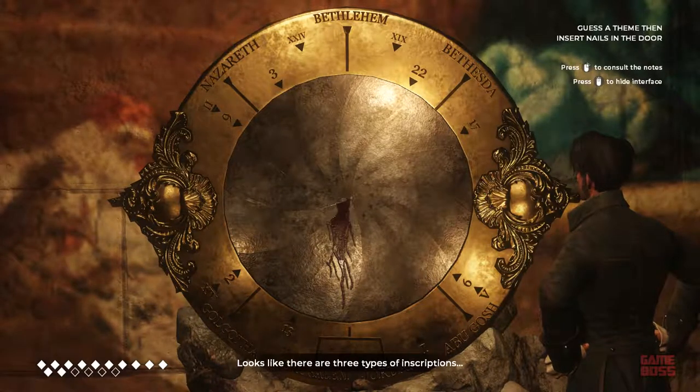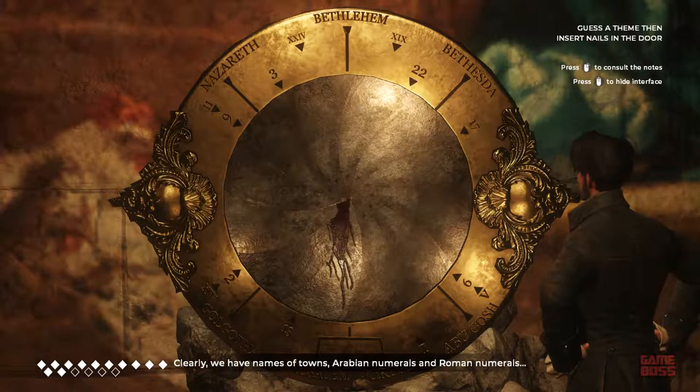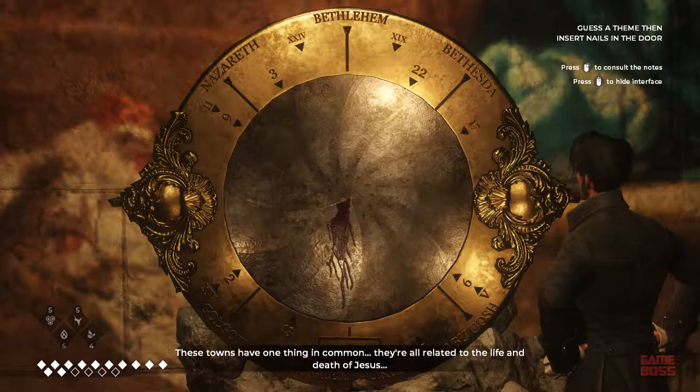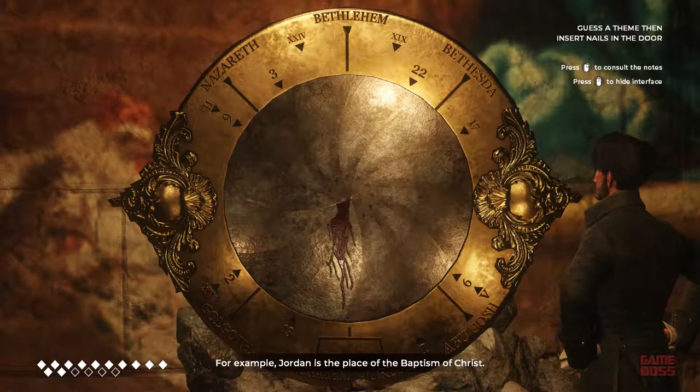It looks like there are three types of inscriptions. Clearly, we have names of towns, Arabian numerals, and Roman numerals. These towns have one thing in common — they're all related to the life and death of Jesus. For example, Jordan is the place of the baptism of Christ.